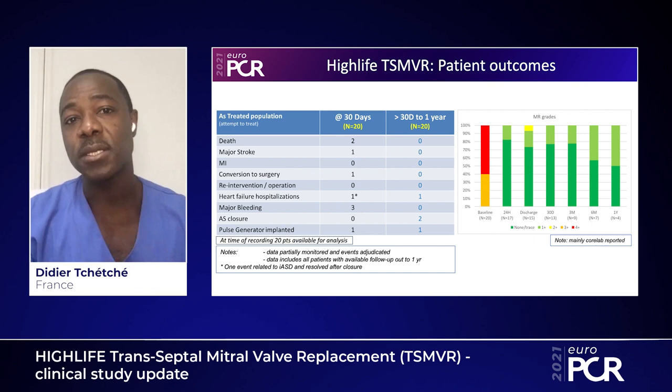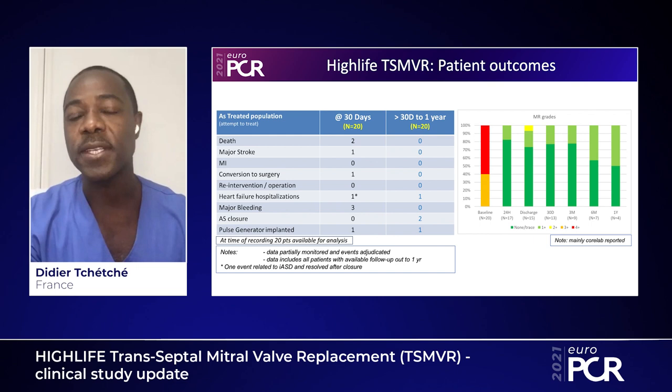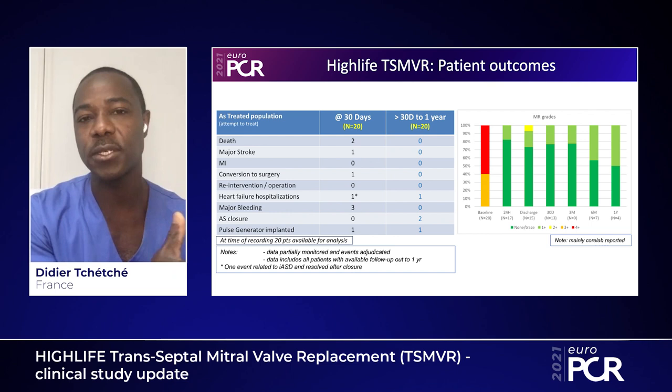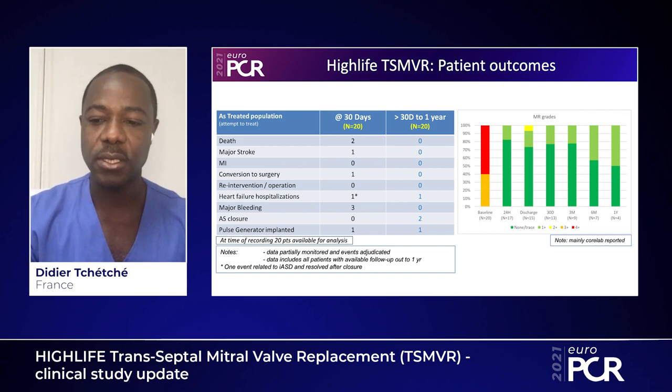At baseline, the amount of mitral regurgitation was significant — 3+ or 4+ for all patients. During follow-up, whether at discharge, 30 days, or even one year, the vast majority of patients had none, trace, or mild mitral regurgitation. In summary: a safe procedure despite the high-risk profile of the population, and an efficient procedure with a significant reduction in mitral regurgitation degree during follow-up.